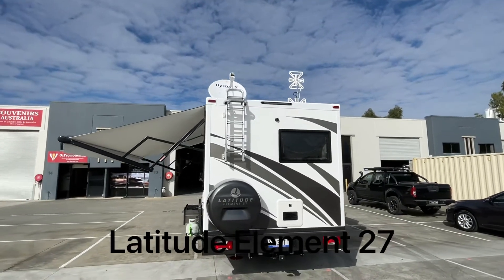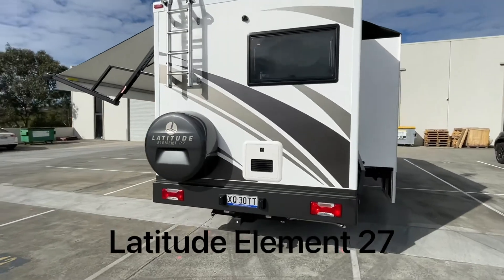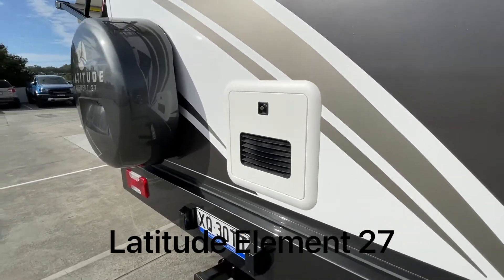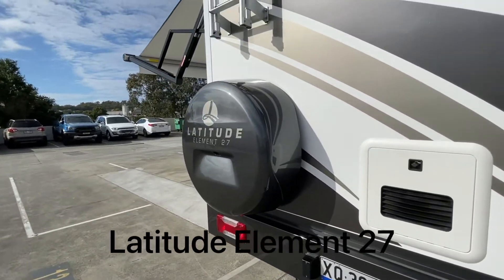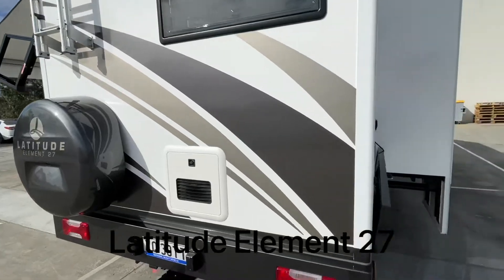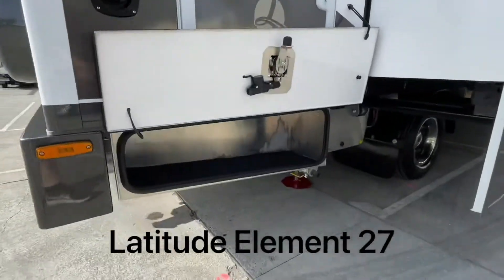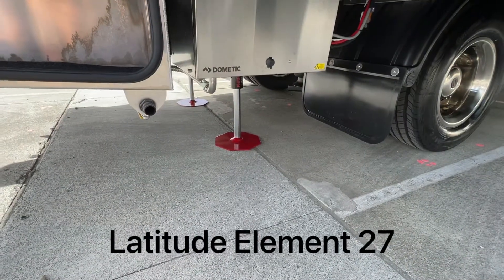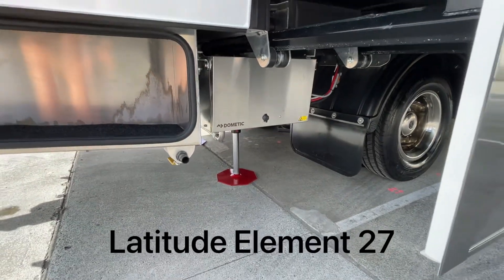I've also added a rear ladder on this one, which I like. There's the Truma continuous gas hot water system, a tow bar standard, and a beautiful hard cover on the spare tyre standard. Lots of storage again, and you can see here the levelling legs underneath.